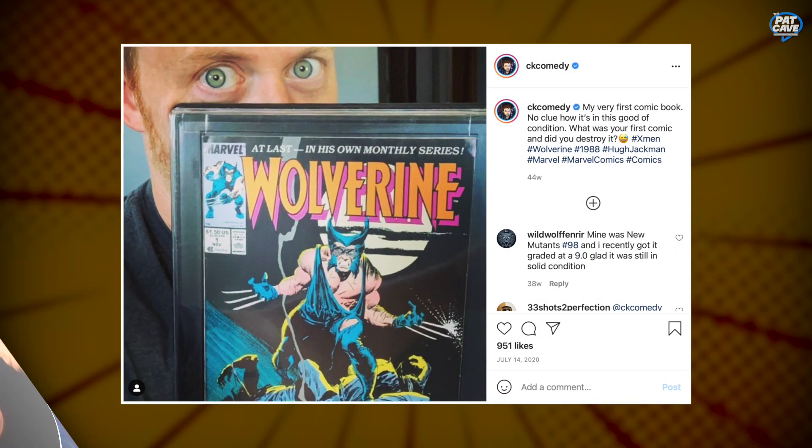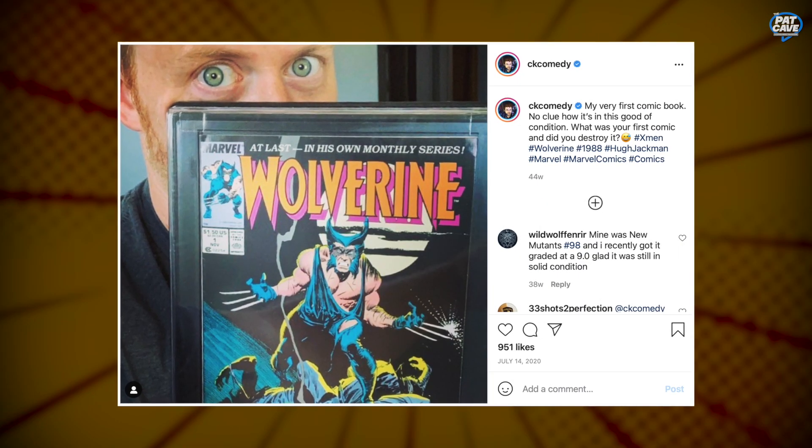That's pretty much it — I got into Batman that way. And I remember my aunt gave me my first comic book, which was Wolverine number one, which I still have and it's framed and everything. And now I've just got boxes and boxes of stuff. That's about how I got started in superheroes. They pretty much taught me how to read.